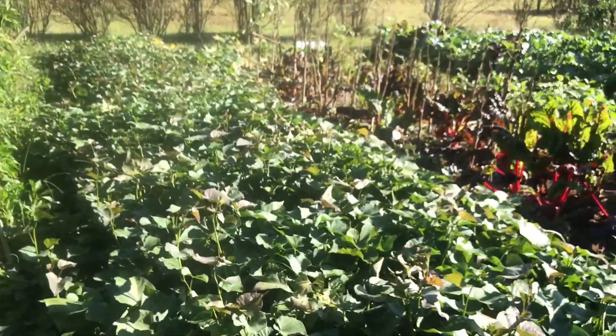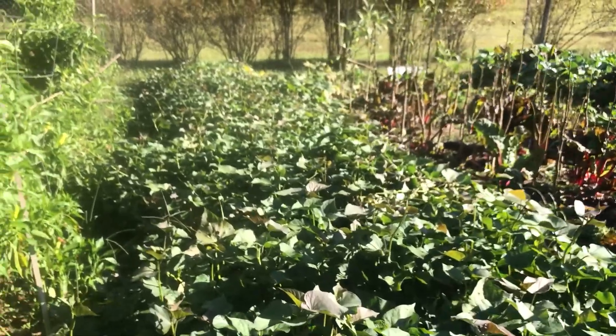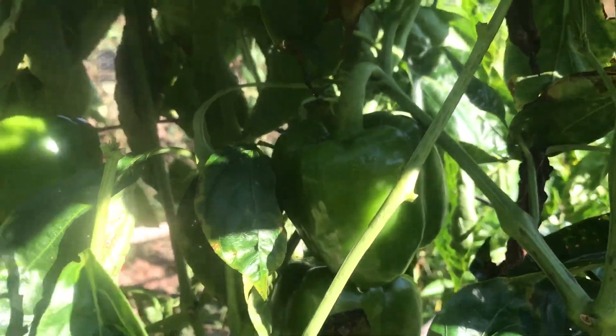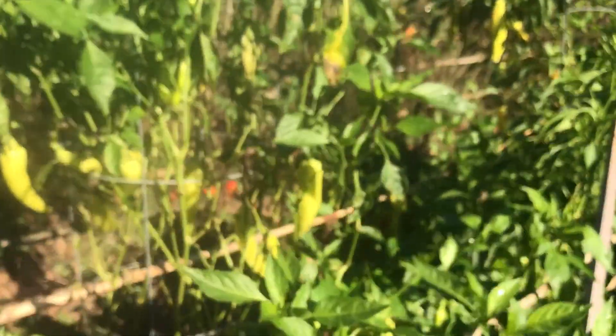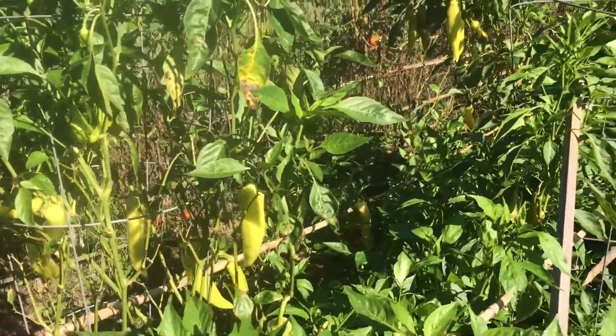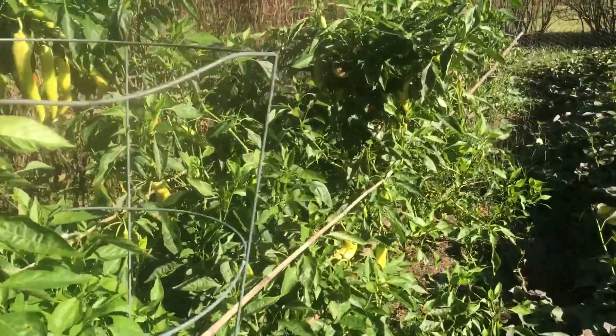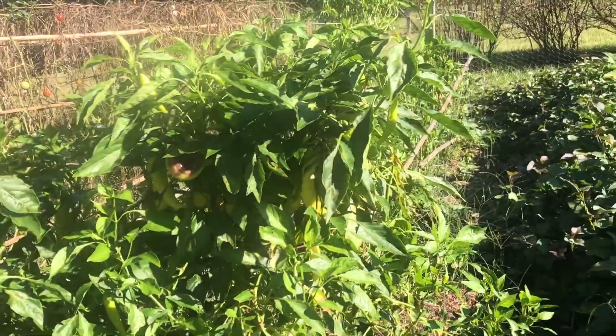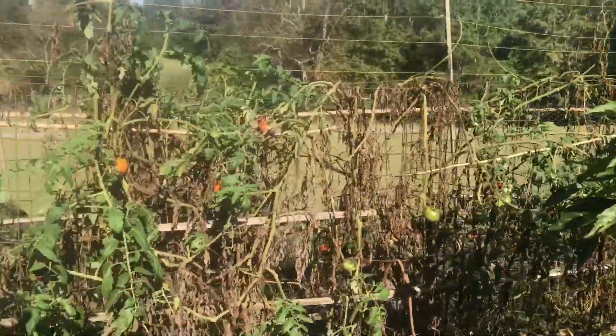But I've got reason to believe this year we're going to have some great harvest. We've got sweet peppers — there are some gorgeous bell peppers that will be picked in the next couple weeks. And of course, we've got all of our banana peppers. They just keep going and going until frost. It's amazing.